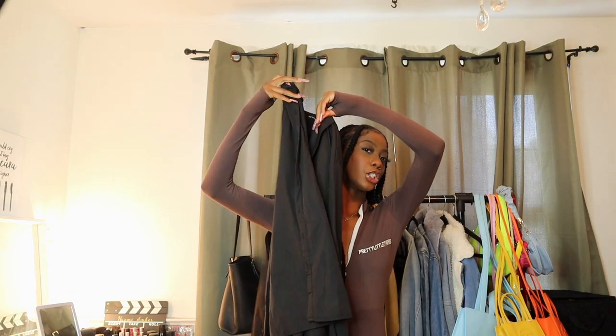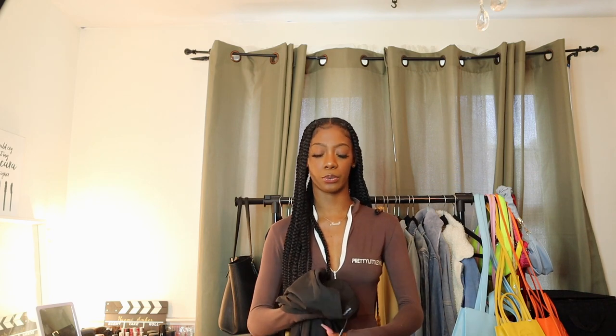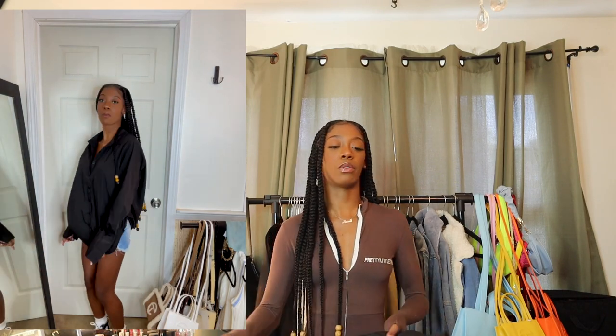Last but not least, we have this oversized black shirt dress. I don't know if it's a shirt or a dress, but I'm definitely wearing it as a dress. This is like a staple — I have a black satin shirt but that one is a little too dressy. I like this to tone it down a bit. I'll probably wear this with my black Comme des Garçons. It does have puff sleeves on the side so it looks a bit more feminine and less like I stole it out of my boyfriend's closet. This is a closet staple — everyone should have an oversized shirt dress. I definitely needed one in black. This is definitely going in the keep pile.